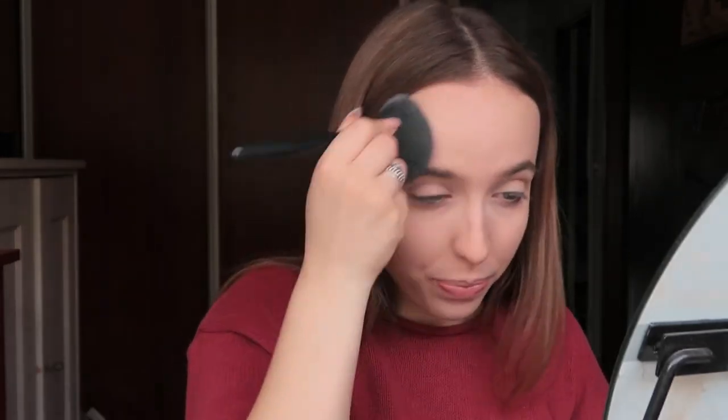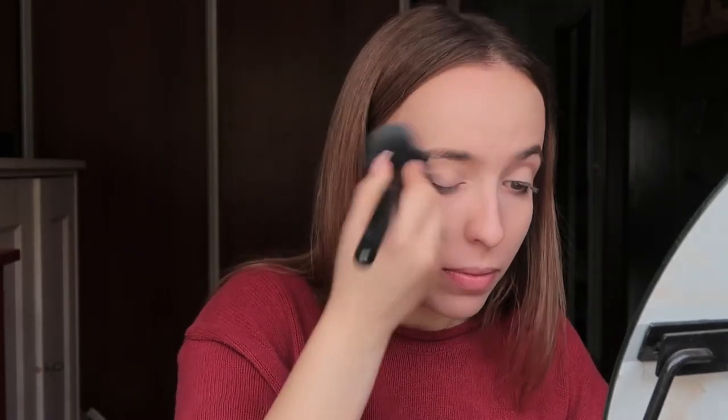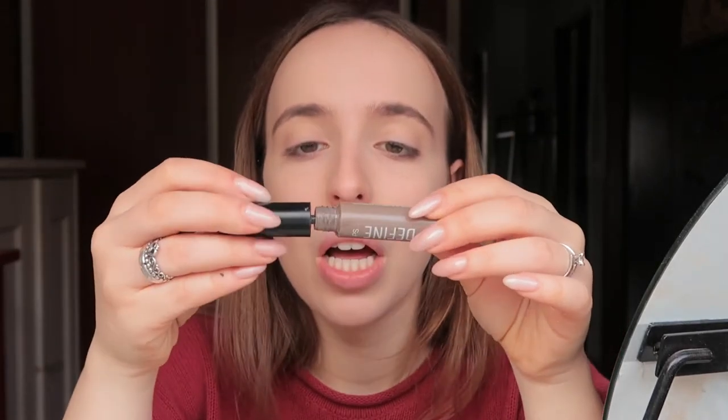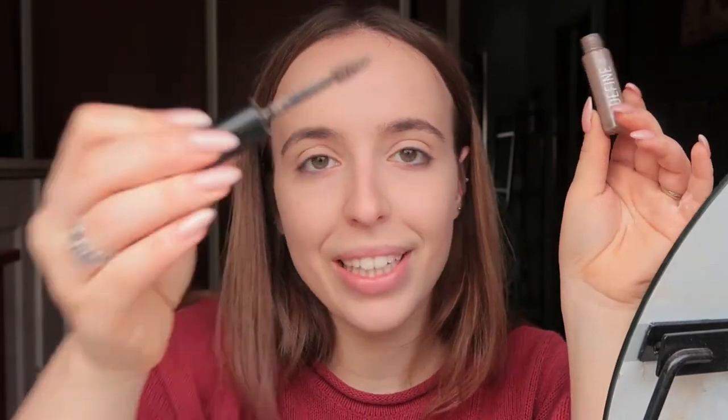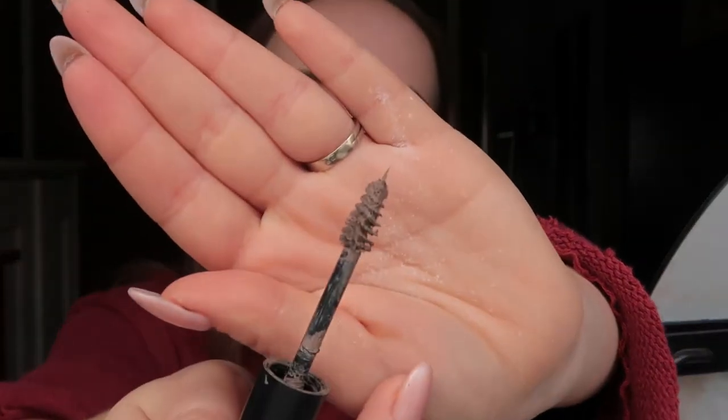Now I'm going to powder my face using the Kiko Invisible Touch Loose Powder. Then I'm going to set my brows with the PS Define Brow Gel in brown — the one I always use. I just need it to come out with a lot of product. I've never been so happy with product in my brushes — it's just what I need today.